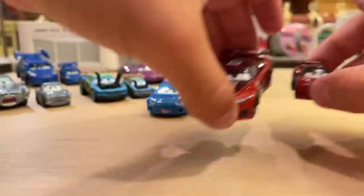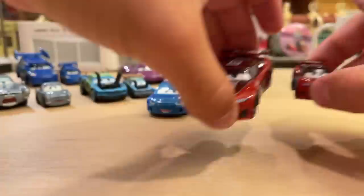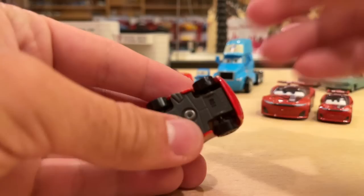I wanted to show the base code on the 1:55 scale version — R01, meaning the first week of 2022. I'll let you guys guess, though it shouldn't be much of a guess.